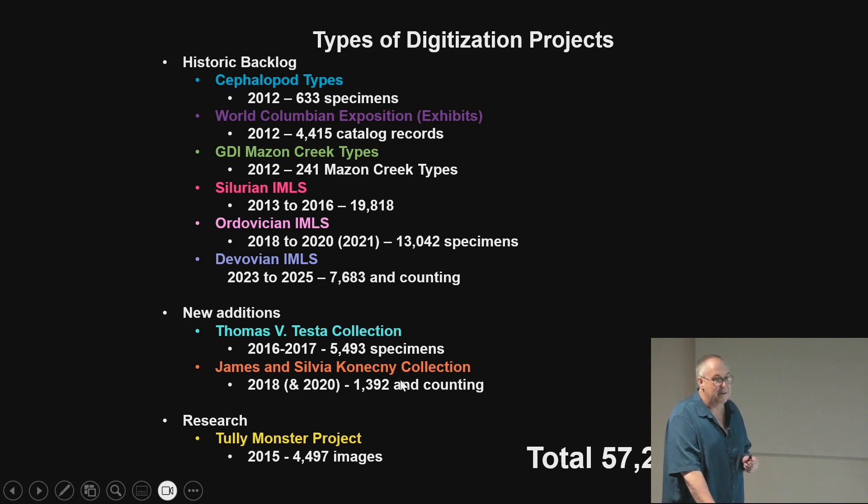GBIF — the Global Biodiversity Information Facility — is where you can search for all our stuff. You can type in 'GBIF fossil invertebrate Field Museum' to find it. We have it in two different places, and others may be picking it up and putting it elsewhere. The Devonian isn't up yet and some of the Ordovician isn't either, but by wintertime all of it should be up. The Tully Monsters are all there now — if you want to look at 4,000 images of Tully Monsters, they're available. We've done about 57,000 specimens using summer interns.